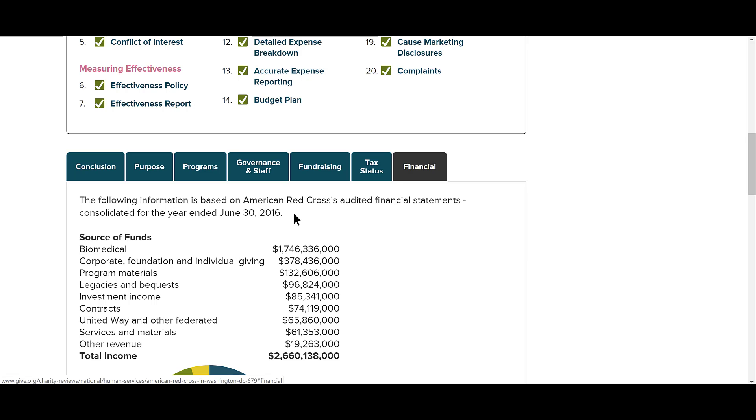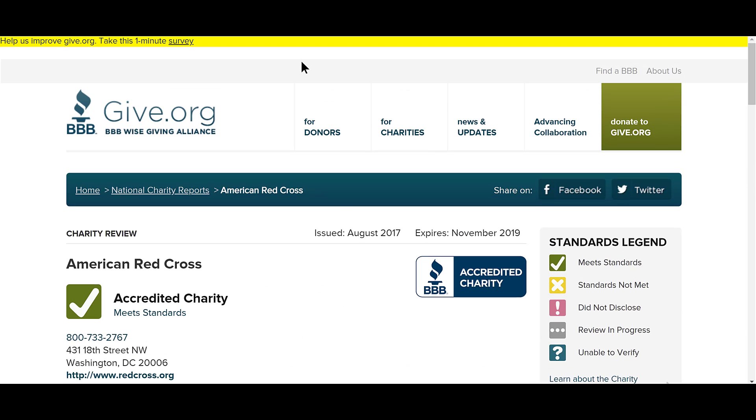What I find very telling on give.org is the source of funds. Look at this — biomedical corporations are paying the Red Cross over 1.7 billion dollars, which is almost 90% of their 2.6 billion dollar income. Why is biomedical putting in all that money? That's a little scary to me, and that's enough for me to say I'll donate to Duck Haven instead. Donate responsibly — thank you.